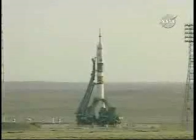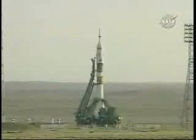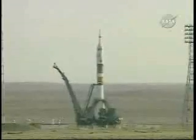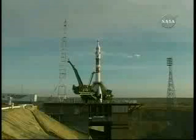T-minus one minute from launch. Soyuz is now on internal power. The first umbilical tower separates from the booster, less than a minute away from the launch of the 13th Expedition crew and a Brazilian astronaut to the International Space Station. 30 seconds.